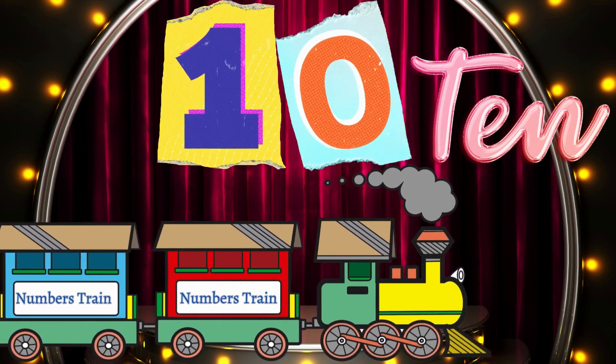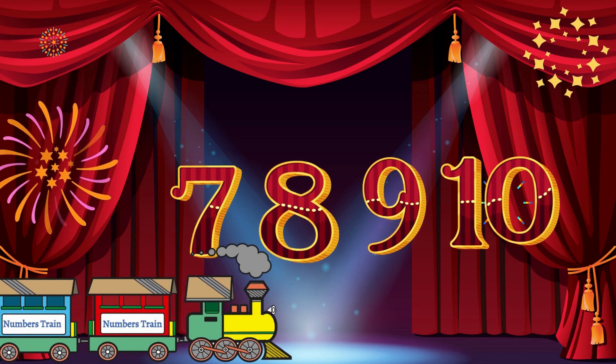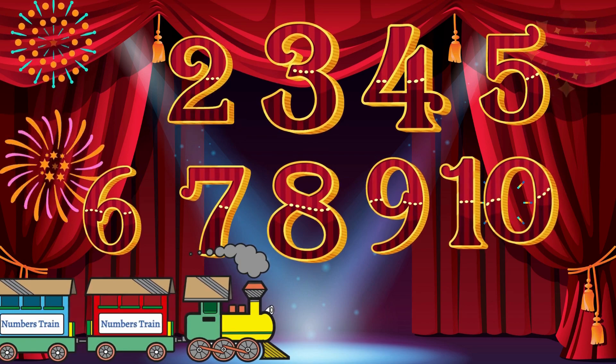Now let's count the numbers from ten to one. Ten, nine, eight, seven, six, five, four, three, two, one. That's all for today.